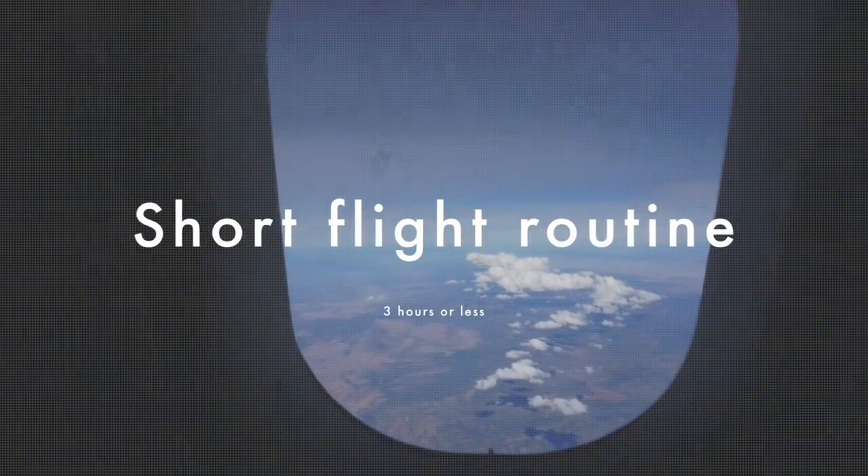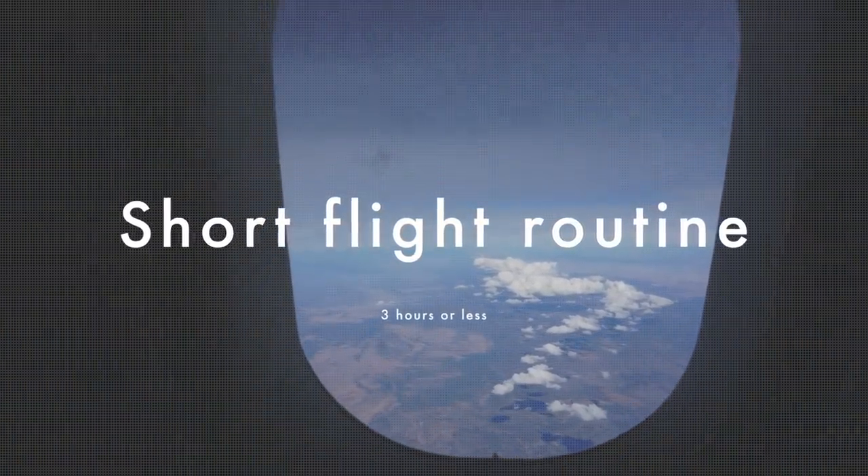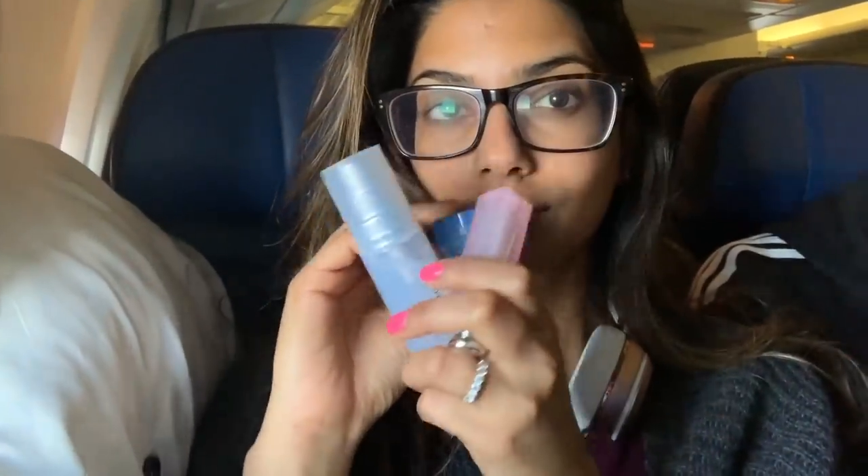Now let's talk about my short flight routine. This one's going to be really short and simple — I'm literally just using three different products here because I wanted to keep it realistic, doable, and short. The first product I like to use on short flights is again the Laneige sleeping mask. This is just such a good product if you just want to pack hydration onto your skin and want your face to glow when you land. I love it — I have a full size at home and it's one of my favorite overnight masks.